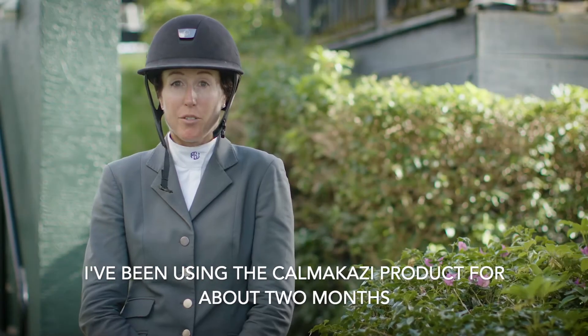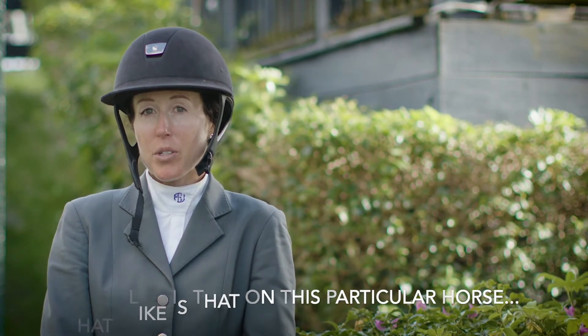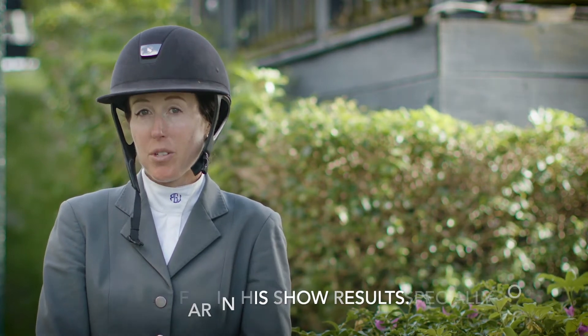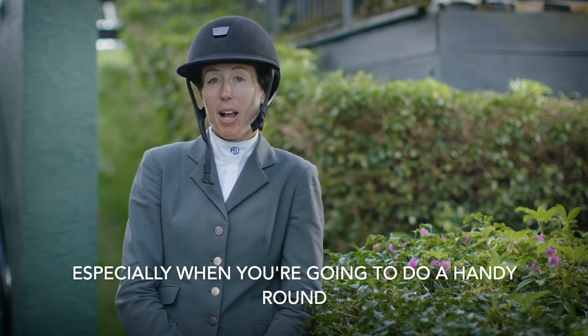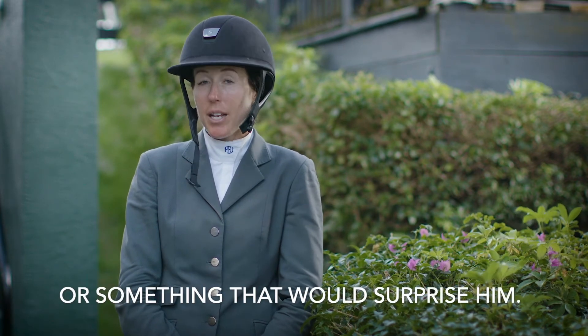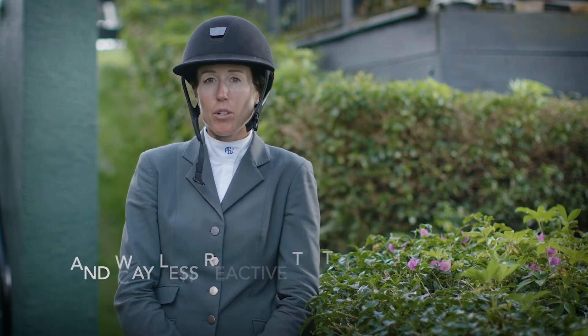I've been using the kamikaze product for about two months. What I like is that on this particular horse he seems way more relaxed, and especially so far in his show results. This particular horse is a little bit sharp, especially when you're going to do a handy round and you have to walk in and go straight to the jump or something that would surprise him, and he seemed way less excitable and way less reactive.